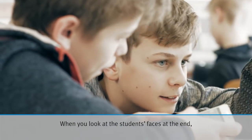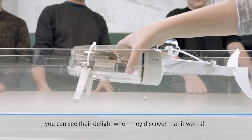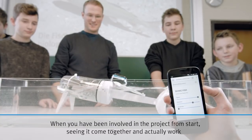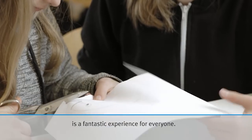When you look at the students' faces, there is joy to see, because each time something moves differently, swims differently — and when it all just works and comes together, the atmosphere is great.